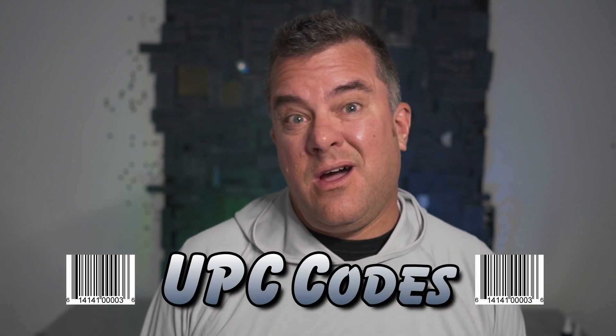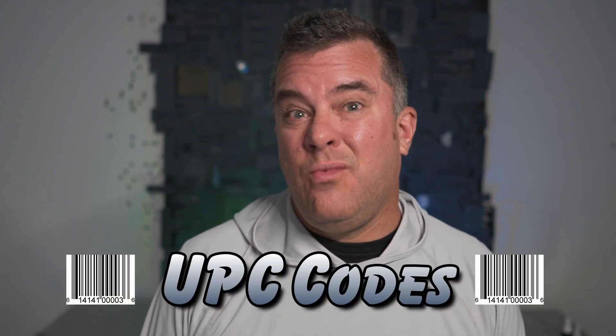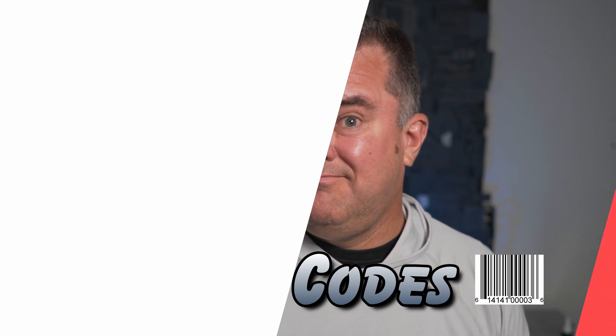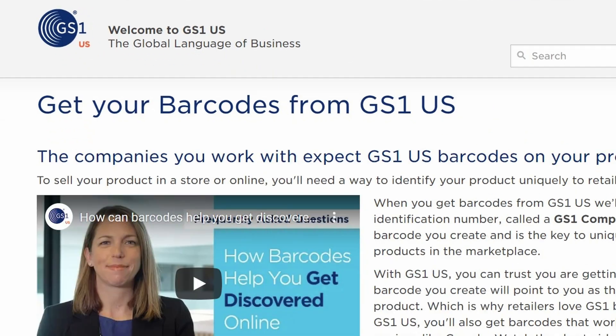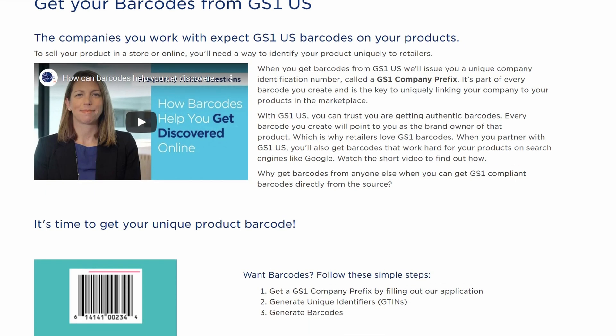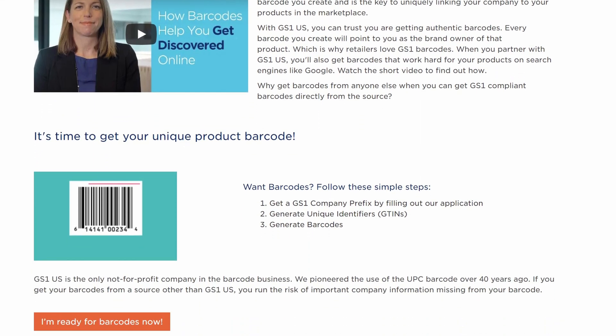Today is another inside bait making, bait selling video — this one on UPC codes: what they are, why you might need them, and why you might not. First off, what is a UPC code? It's a universal product code, and the fine folks at GS1 are kind of the world supplier of UPC codes.